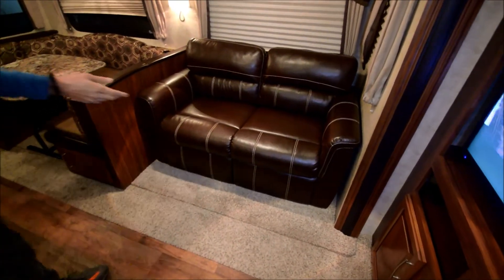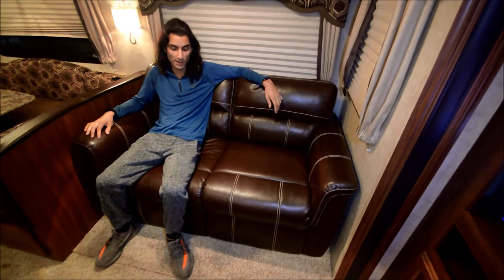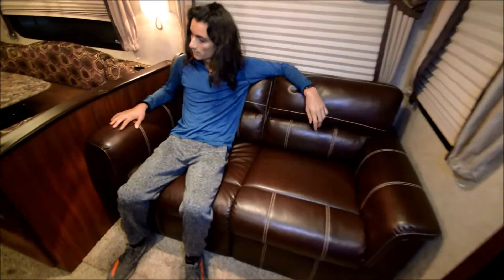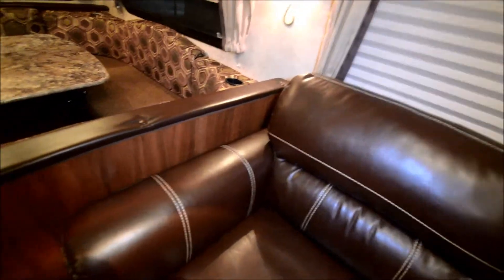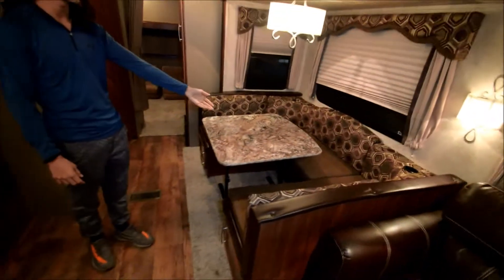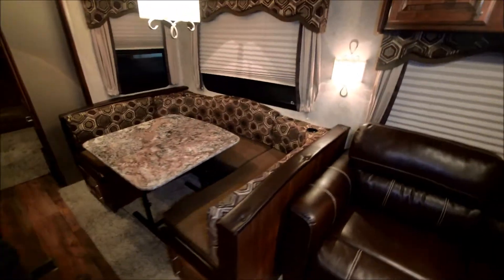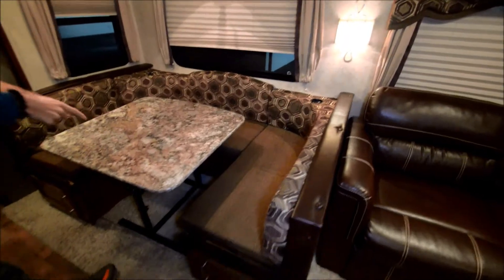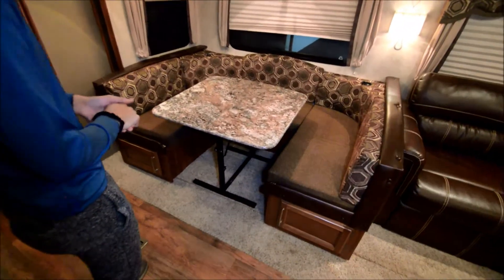There's a nice leather couch here — it may not be real leather, but it certainly looks like it and will probably wear better than leather, which is good especially if you have kids. This turns into a bed right here, as well as the dinette — this thing folds down, you put the two cushions on top. You can see in the pictures I have it down in the bed form.